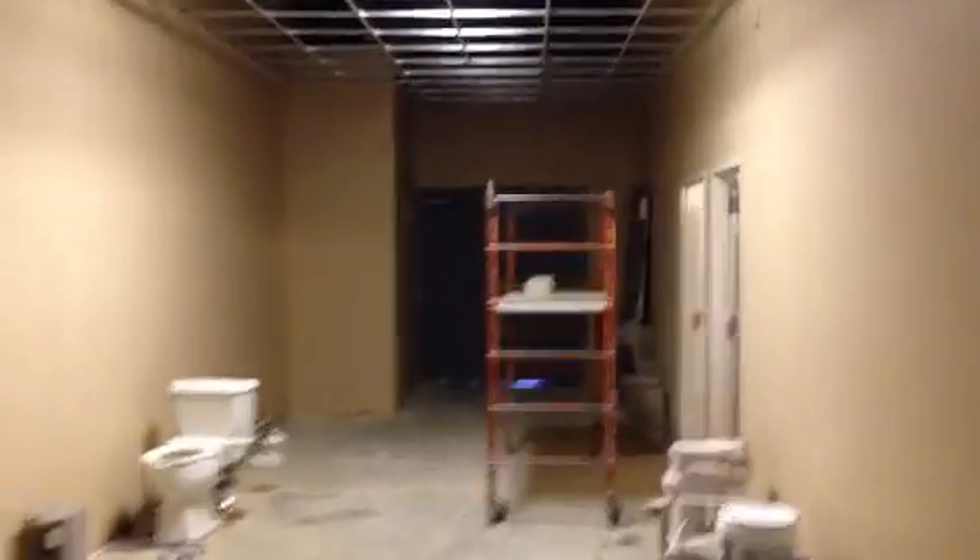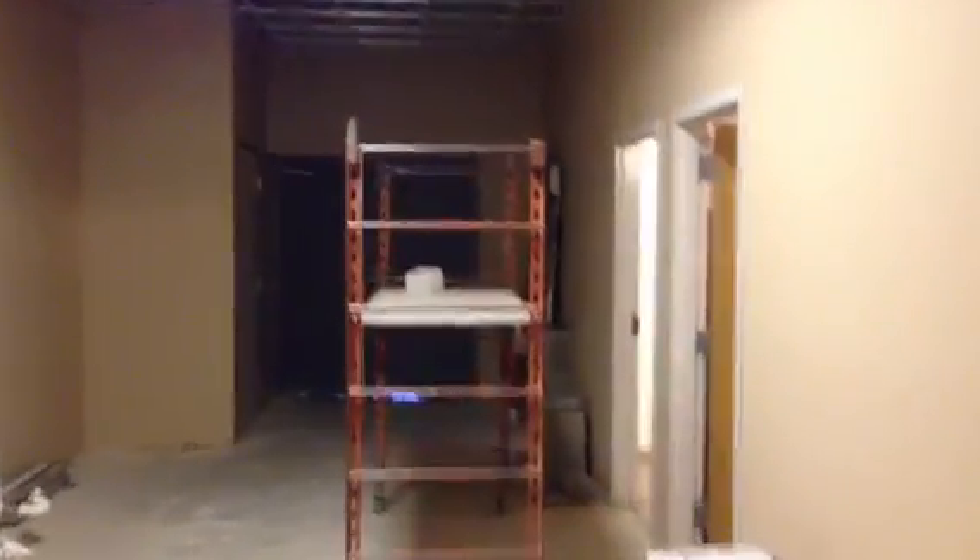We got some doors on as well. You're not going to be able to see it from here, but a door in the back closet is in. The new back doors have arrived — they're not installed yet. Look at that door on the back closet. There's also one on the side closet.